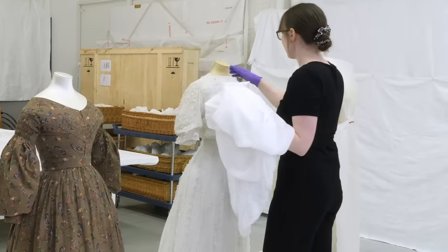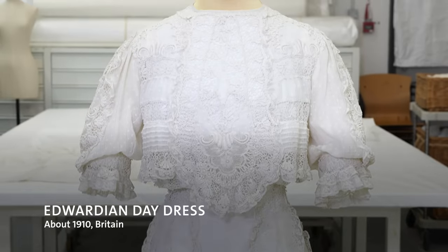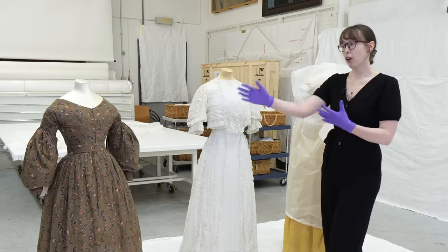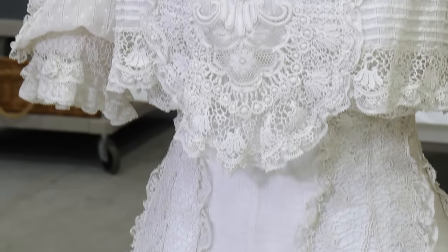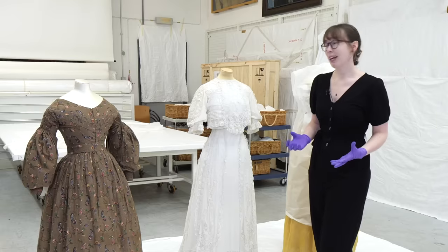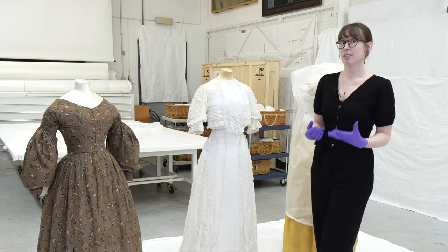We're now looking at the second dress, from England again, moving from the 1830s to around 1910, also known as the Edwardian era. Of course, about 70 years passed between these garments and a lot changed in between. Fashion was changing really rapidly in this period — we're in the Industrial Revolution era, technology is advancing the whole time, and print media is becoming a big phenomenon, so we can spread new fashions and make garments quickly. It was a time of really quickly evolving styles.